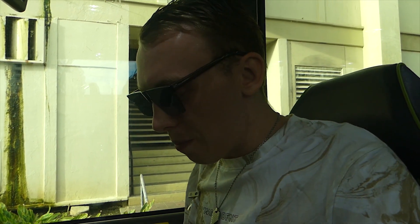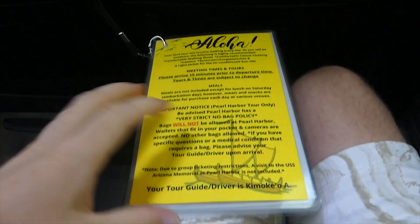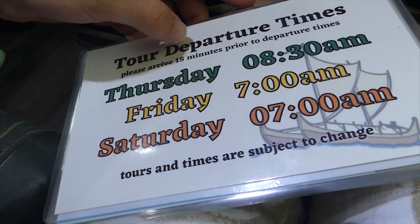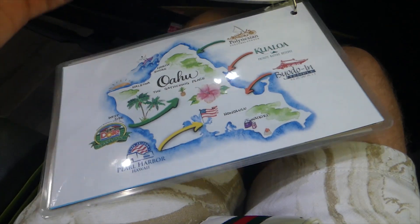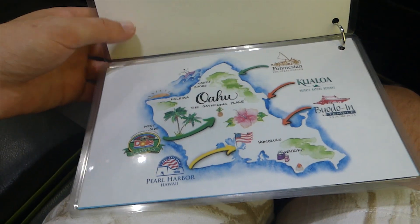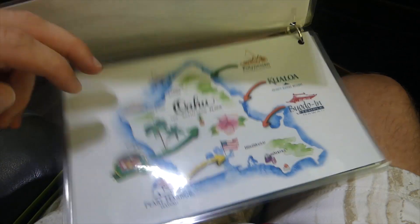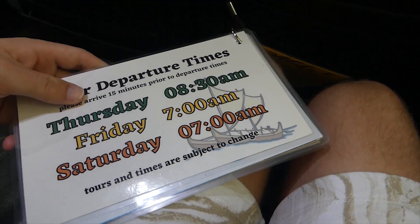Alright, so wolf pack, we've just arrived on the bus now. I'm just running through some itinerary here — you can pause any time in the video. These are the departure times each day; Thursday is today and we're leaving at 8:30. These are all the places we're going around on the island during our time here. Stay tuned wolf pack, and let's get into it!